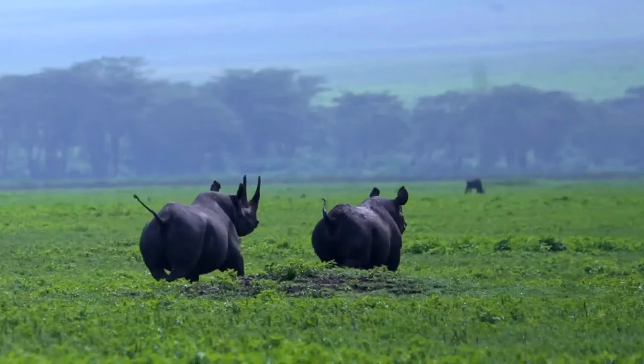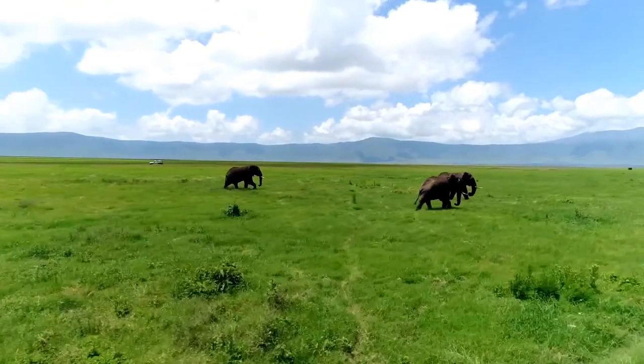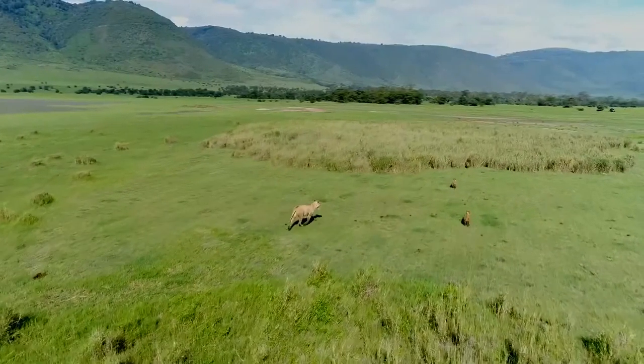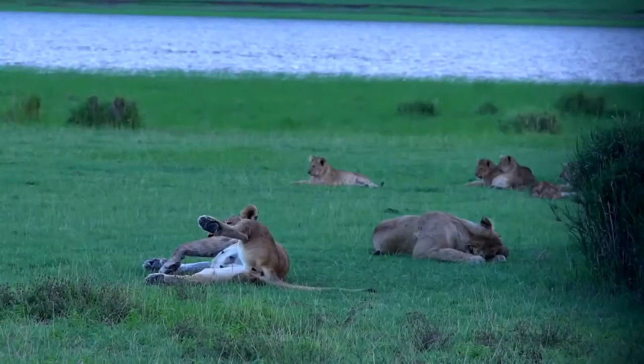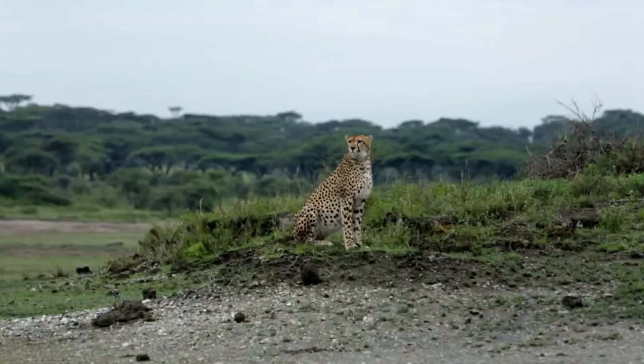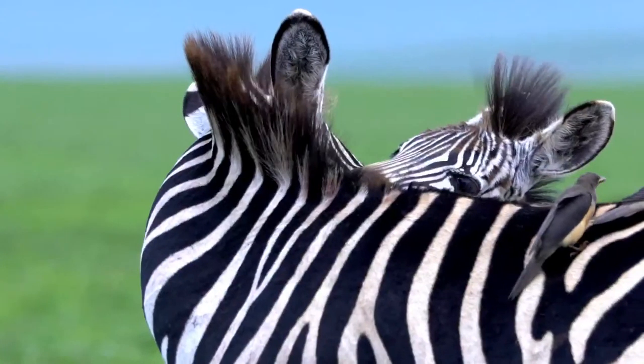A healthy population of black rhino and some of the largest tusked elephants left in Africa today are the prized spots. But the crater is also home to strong populations of lions, leopards and hyenas, along with good herds of wildebeest, buffaloes and zebras.